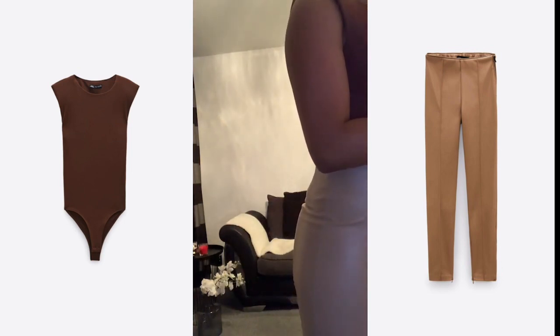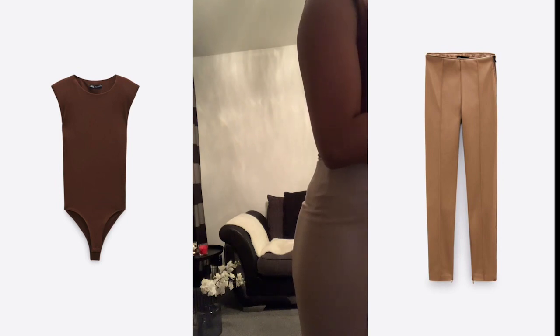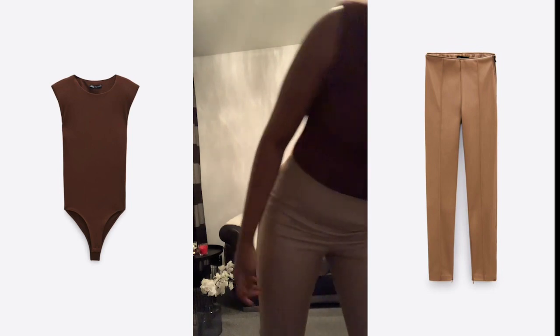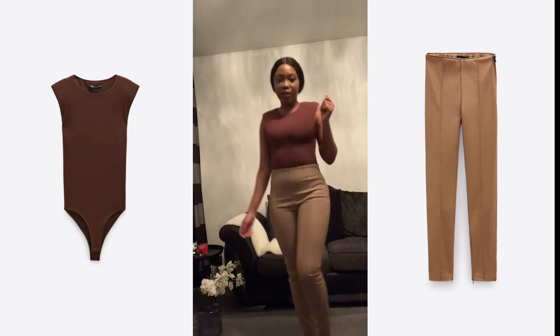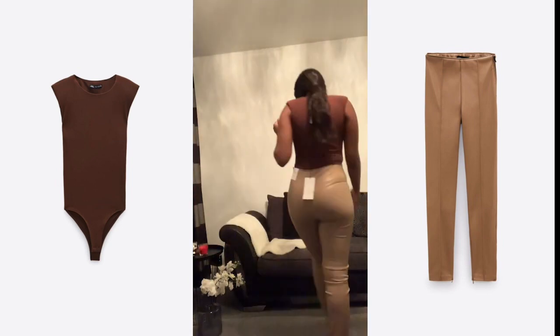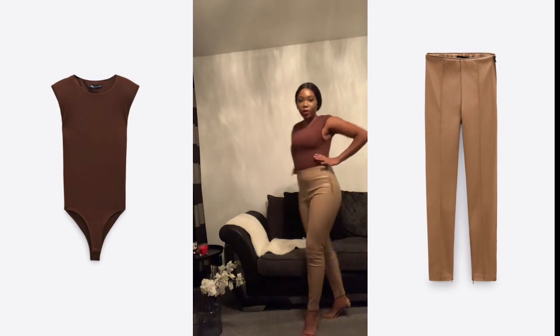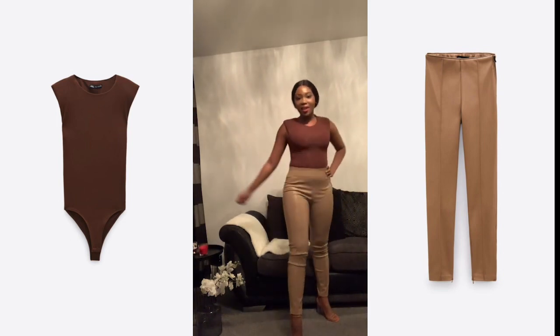I'm just going to quickly check the prices. The leggings were $19.99 and the bodysuit was $15.99. I really, really love this. What do you think? Is this a keeper? I think it is.